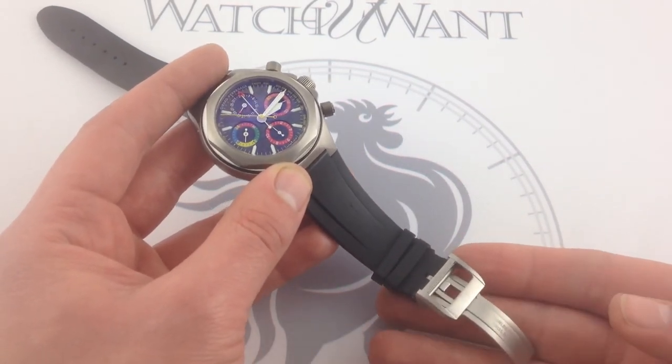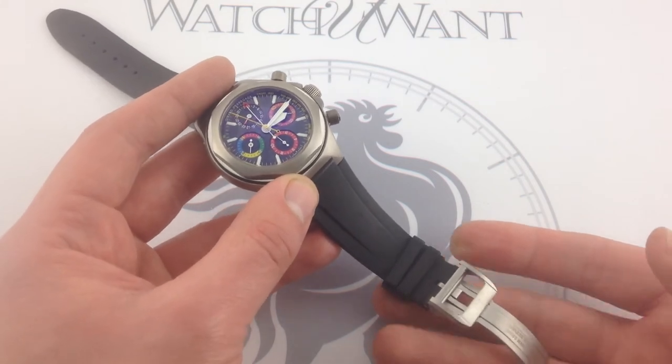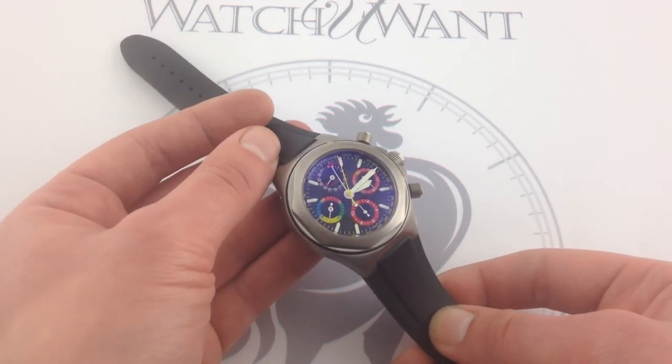This makes them one of the few manufacturers — along with the likes of Patek Philippe, Rolex, and Jaeger-LeCoultre — that can truly construct every part of the watch, including the packaging. They do a great job with this one too.